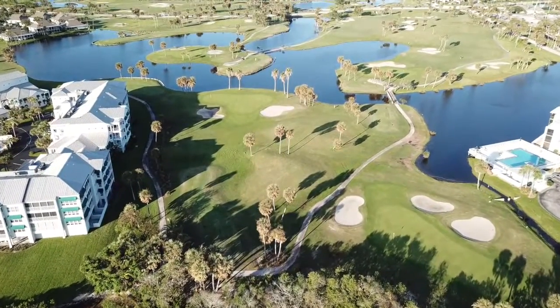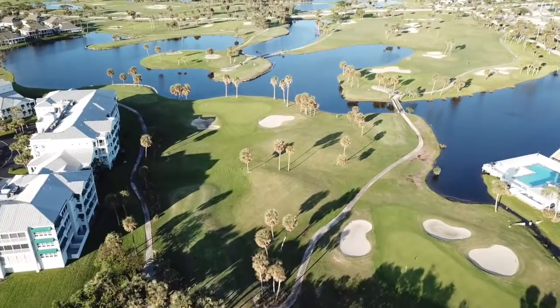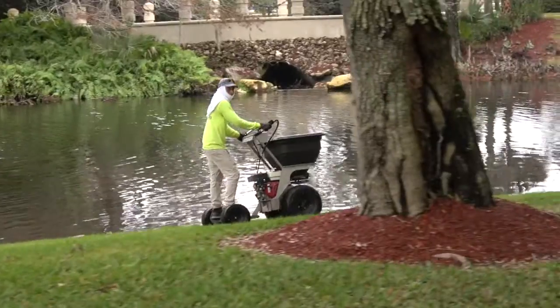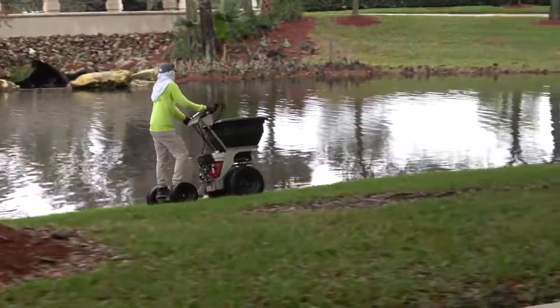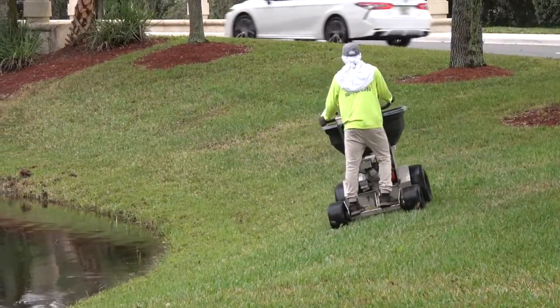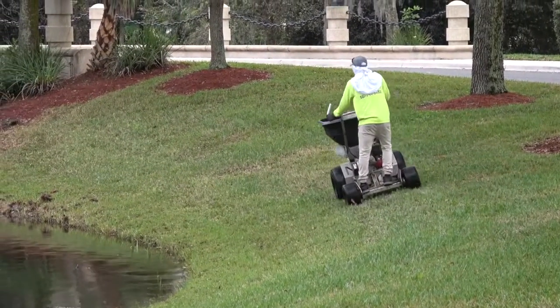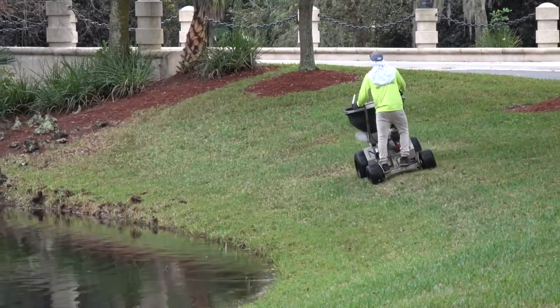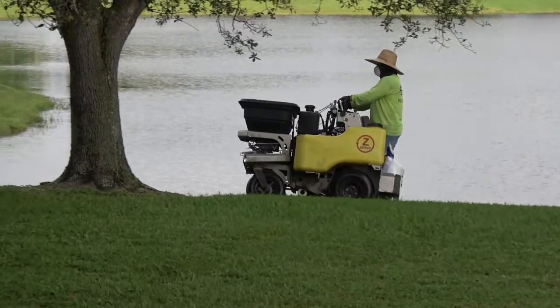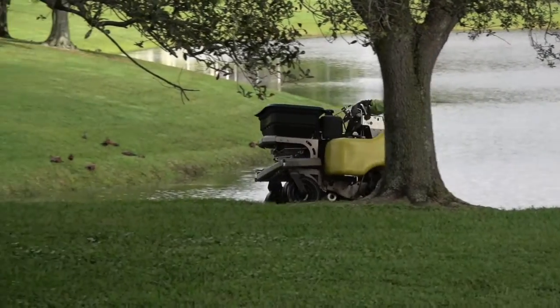Florida has over 1,300 golf courses and to maintain all that green grass, our environment pays a heavy price. Golf courses use an unbelievable amount of chemical fertilizers. They apply these fertilizers with spreaders and every time it rains these chemicals get washed into their ponds. This is the only way to get that nice green look that everyone expects a golf course to look like.